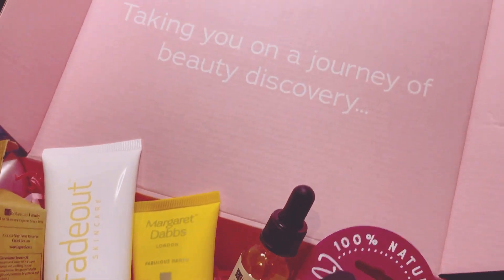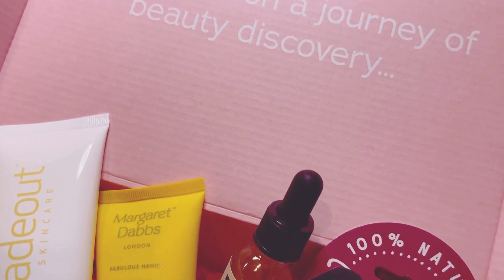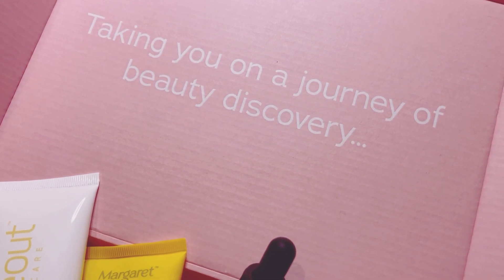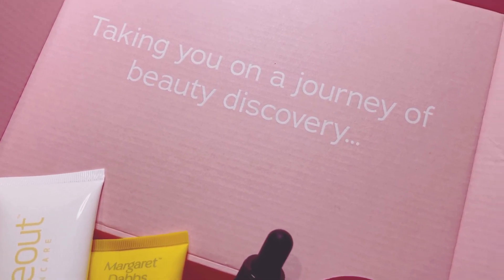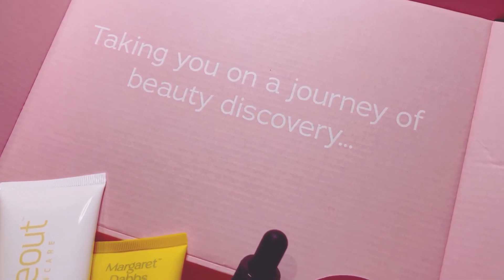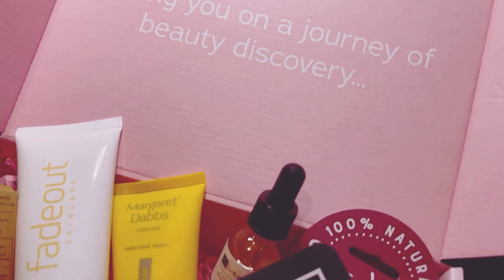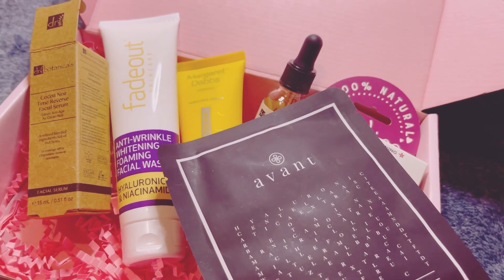At the minute my subscriptions are Glossybox, Latest in Beauty, Roccabox, and Sephora — though I'm having trouble updating my bank card for Sephora, so I'm still waiting to get that fixed. I like the Sephora mix and match beauty box. Anyway, that's everything for today — thank you so much for watching and take care everyone, bye!